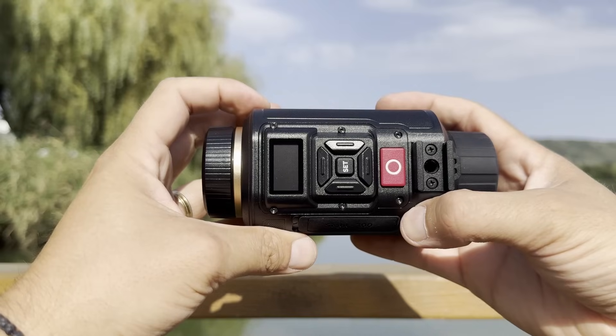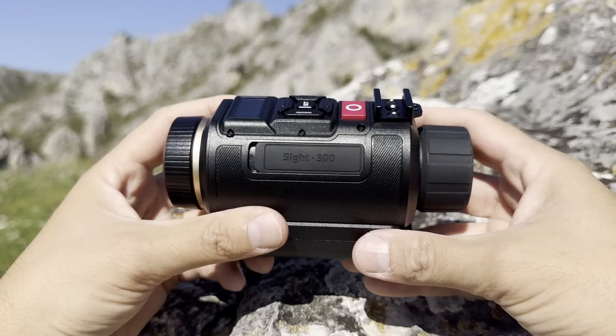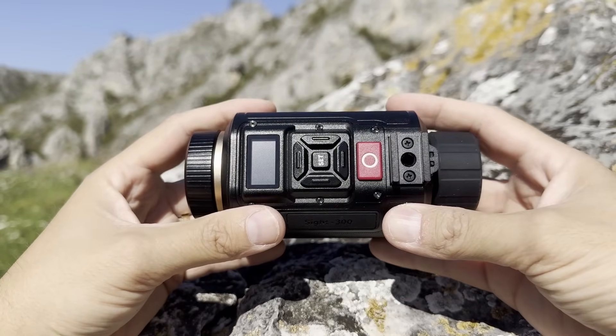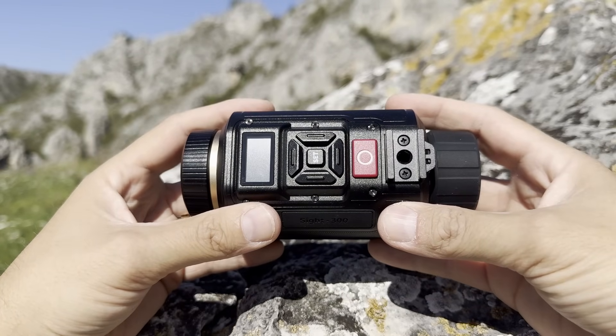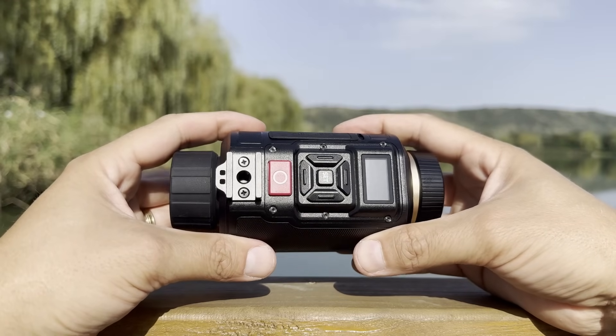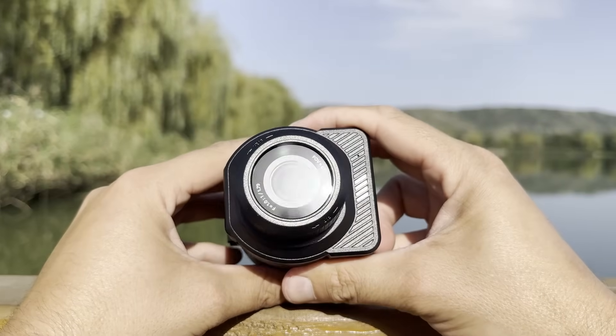While it's certainly not at the premium end of the night vision spectrum, this affordable monocular does a surprisingly good job at aiding visibility in the dark. The Acaso Sight 300 isn't trying to be a military-grade night vision device, and that's fine. What it does is bring full-color night vision to regular people in a package that's easy to carry and easy to use. The dual-screen setup makes it versatile and the specs are impressive for its size.